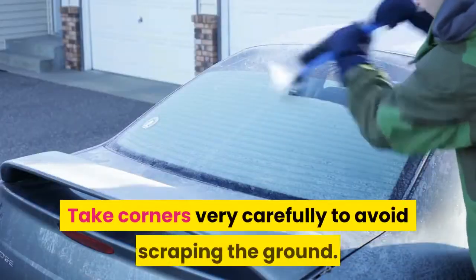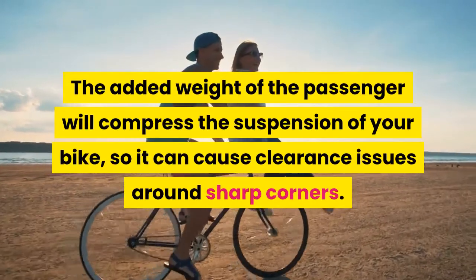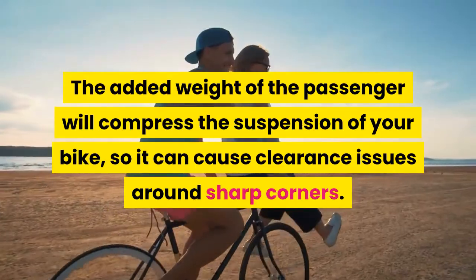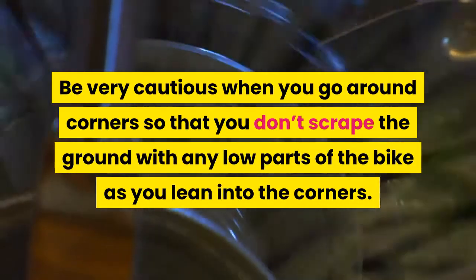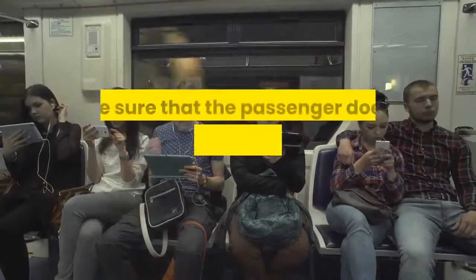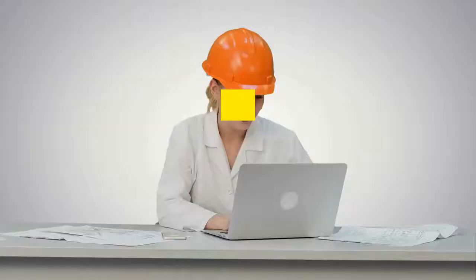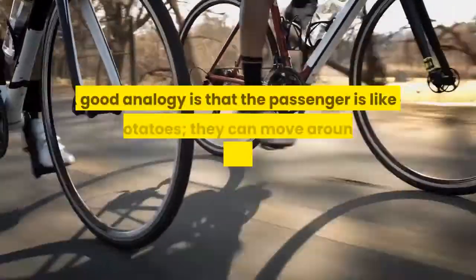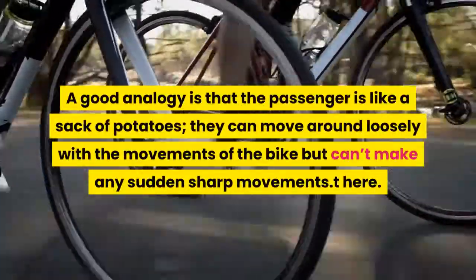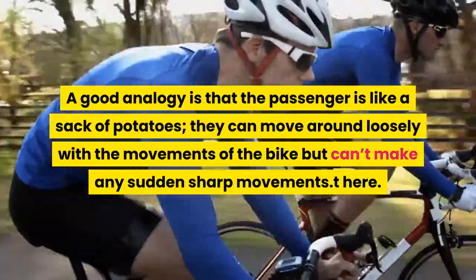Take corners very carefully to avoid scraping the ground. The added weight of the passenger will compress the suspension of your bike, so it can cause clearance issues around sharp corners. Be very cautious when you go around corners so that you don't scrape the ground with any low parts of the bike as you lean into the corners. Make sure that the passenger doesn't overcompensate for the turn by leaning hard into it — they need only look at the back of your helmet or just over your inside shoulder. A good analogy is that the passenger is like a sack of potatoes: they can move around loosely with the movements of the bike but can't make any sudden sharp movements.